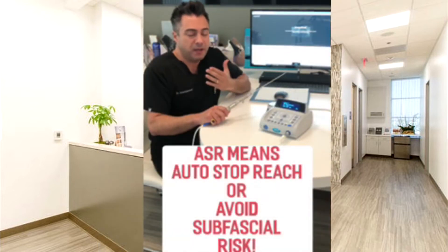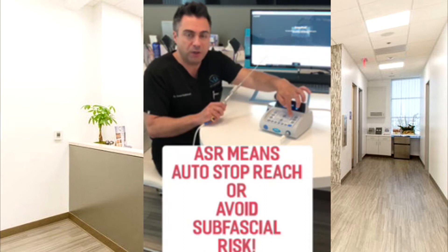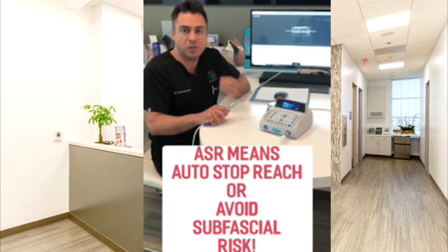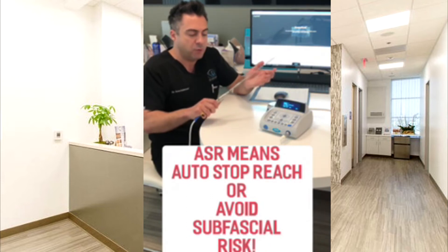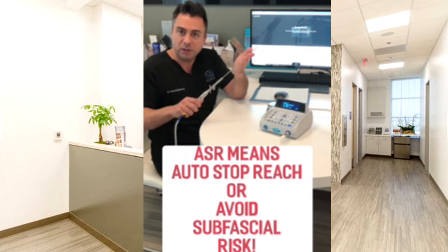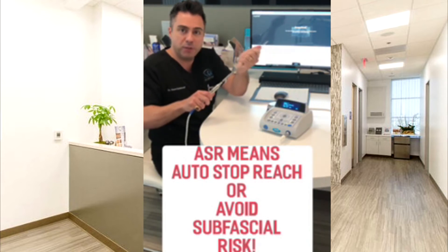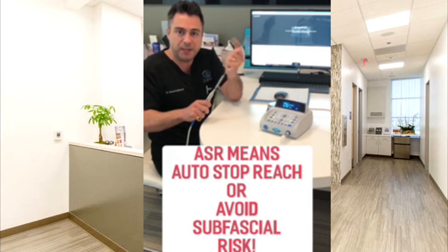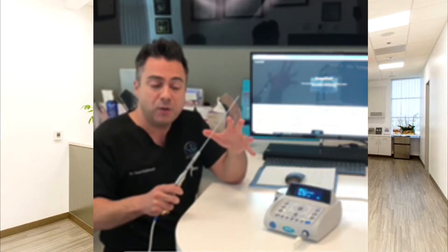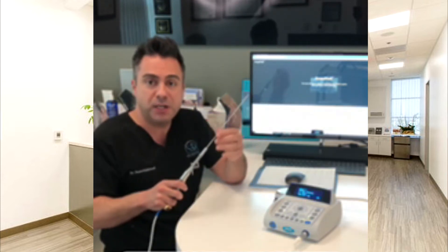A big component of this device that's very important to me is the safety feature called ASR — Auto Stop Reach — which is one of these buttons here. It means that when you reach a certain pressure threshold, the device will stop. So you're injecting fat with the vibrational technology, and when you get to a certain pressure it beeps and then it stops.